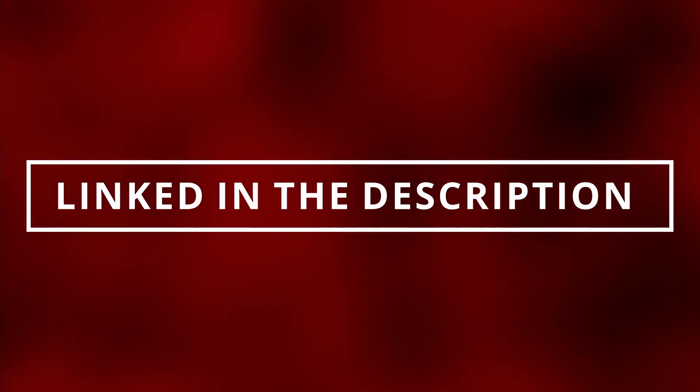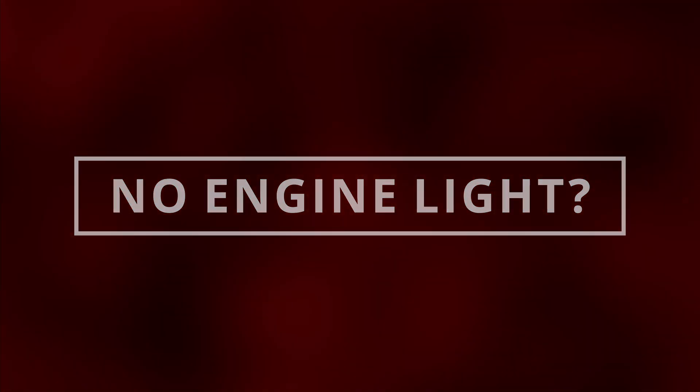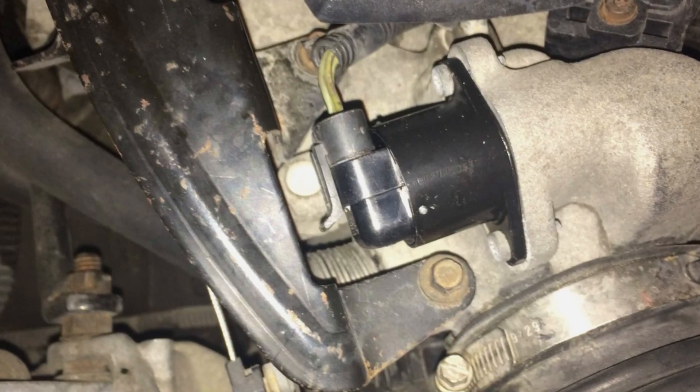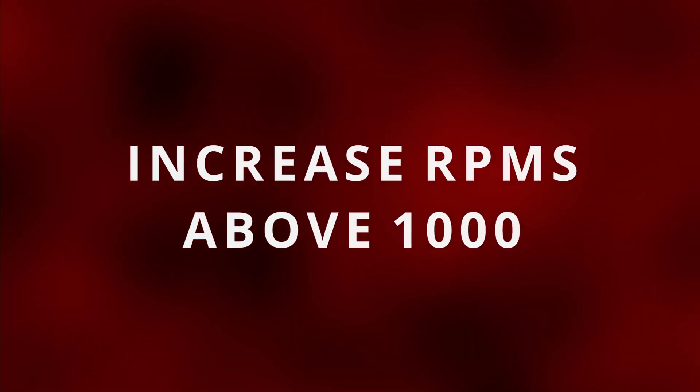Now you can still have a faulty idle air control valve with no check engine light, so let's move on to the next symptom. The second symptom is noticing your idle too high or too low. If the idle air control valve is stuck open, it will increase air going into the engine, which will increase your RPMs, usually above 1,000.